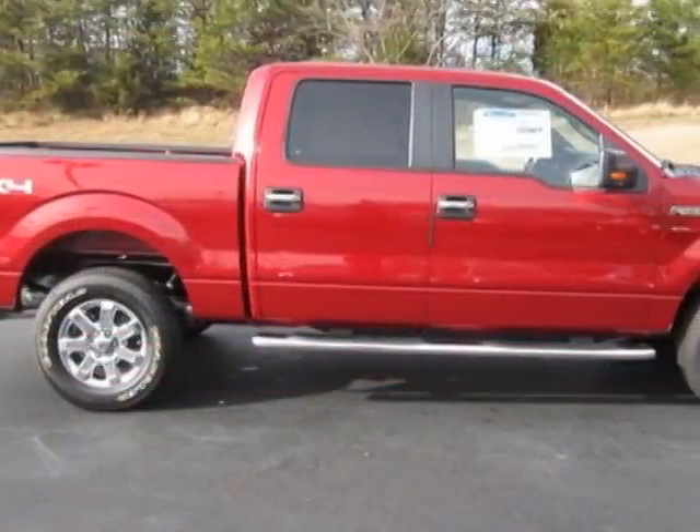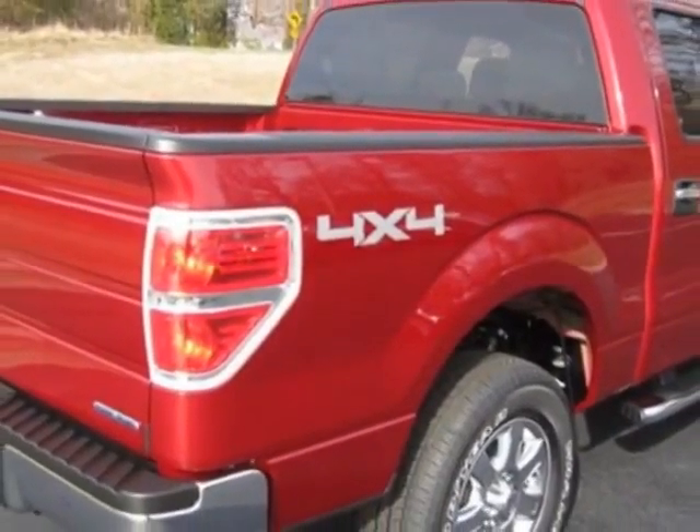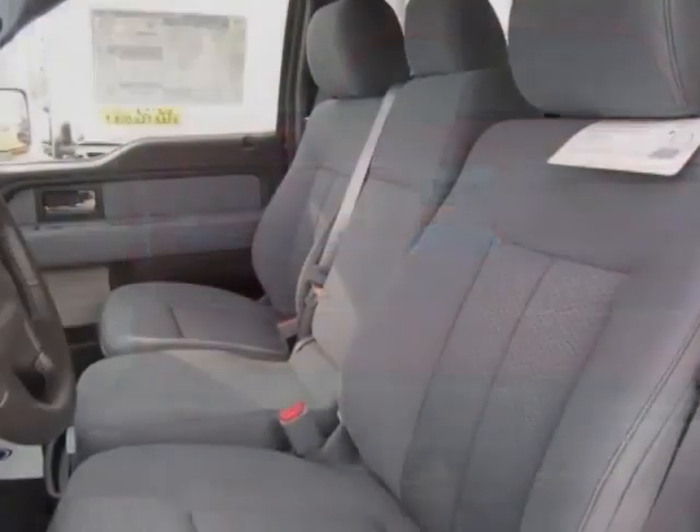This vehicle gets an estimated 14 miles per gallon in the city, and an estimated 19 on the highway. This F-150 boasts a 5.0 liter engine, and has a 6-speed automatic transmission.